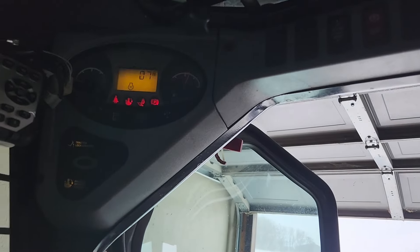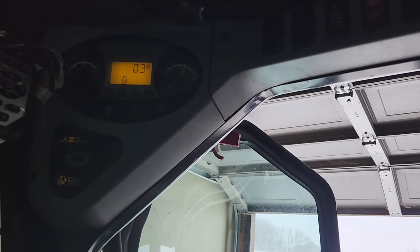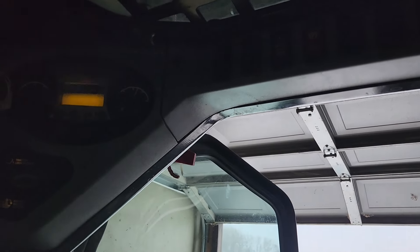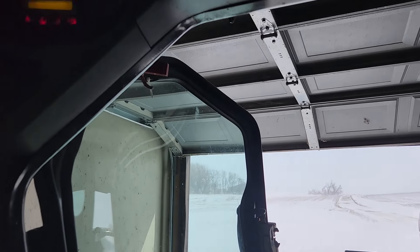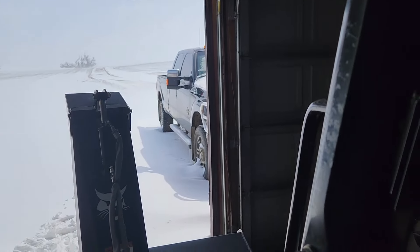This hasn't been started in a few days, but it is inside and plugged in. It should fire up just fine. Yep. I'm going to let this warm up for a few minutes and then start moving snow.